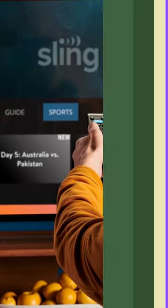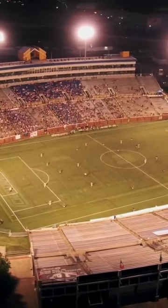SlingTV's channel selection includes Fox only in select markets, so you'll probably want to pair it with an antenna if you're looking for World Cup coverage.